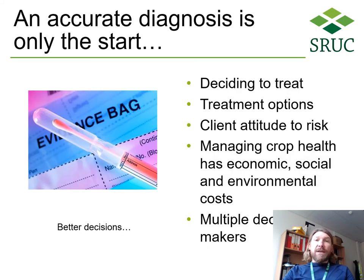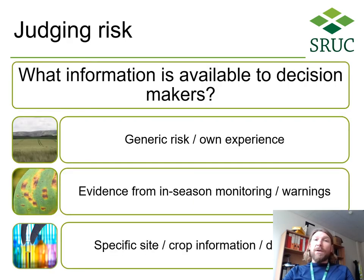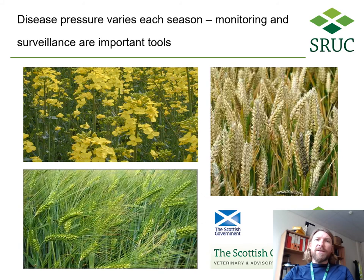Identifying the problem is just the beginning. What can be done about it is usually far more complex, and often there are multiple decision makers involved — us, the agronomist, and ultimately the farmer. Good decision making requires thorough inspection on site and accurate diagnosis. In order to judge the risk and make decisions, we use a variety of information available to us. Disease pressure varies each season, and monitoring and surveillance are important tools in an integrated pest and disease management approach.